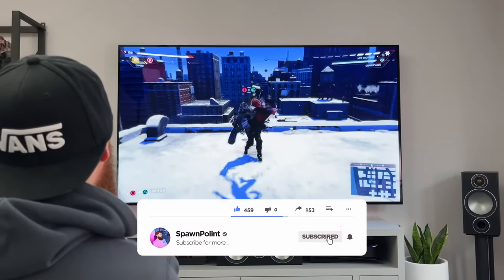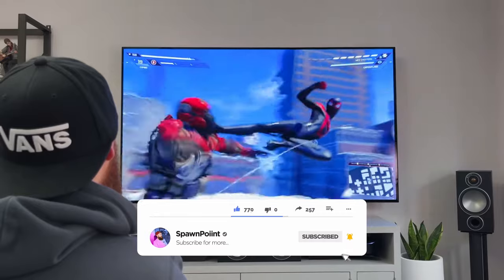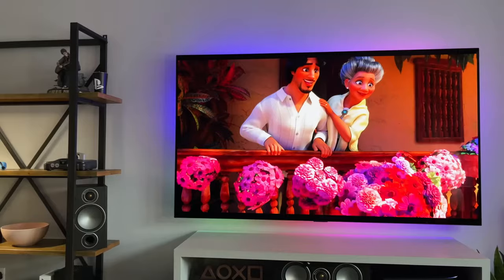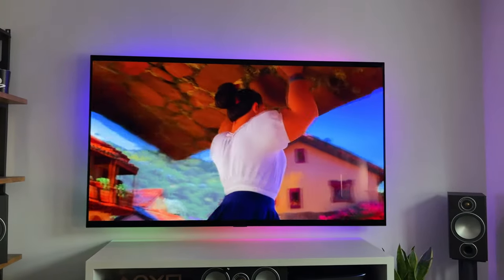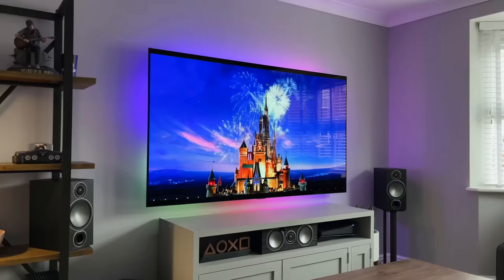HDR support — including Dolby Vision, HDR10, and HLG — ensures that the LG OLED C1 delivers content with enhanced dynamic range. Bright highlights and detailed shadows contribute to a cinematic experience that brings out the best in your favorite movies and shows.